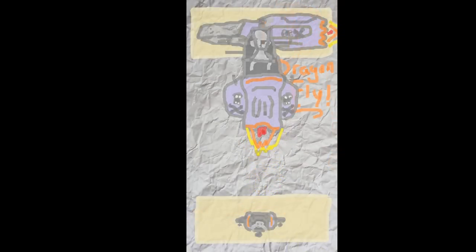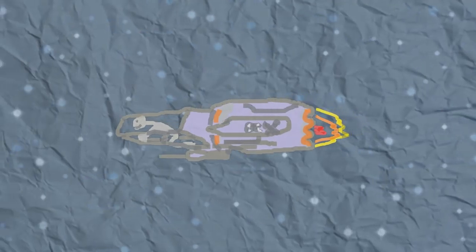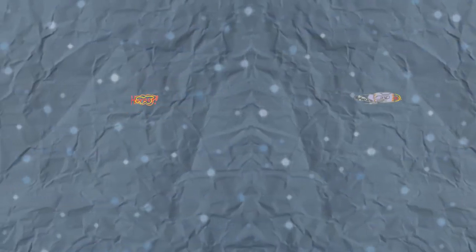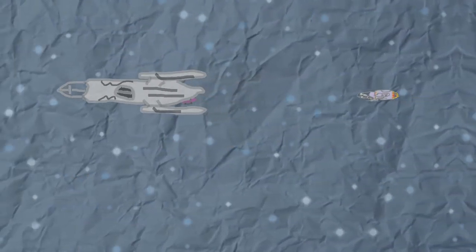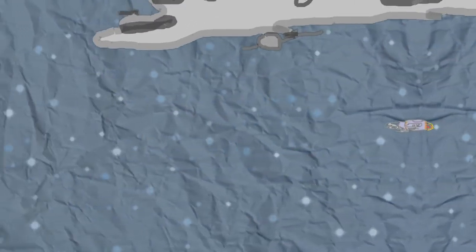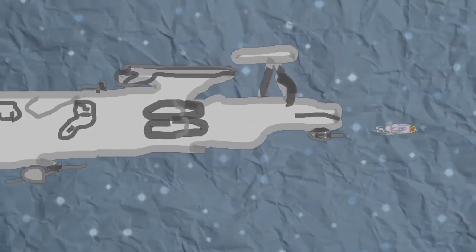I don't see any problems with taking down larger ships, like... a Hornet! Or a Constellation! Or a Starfarer! Or an Idris! It is unstoppable! I will own the void! Whoa, whoa! Slow down there, cowboy!